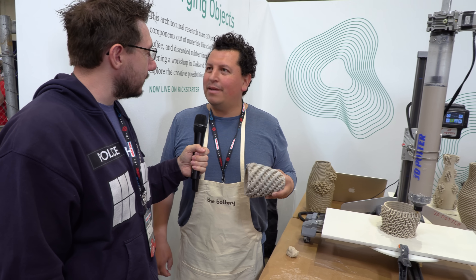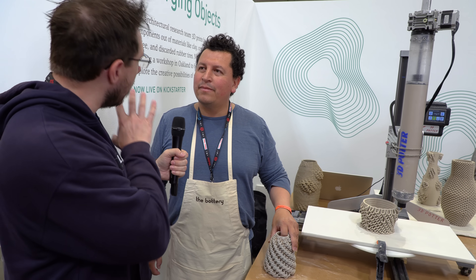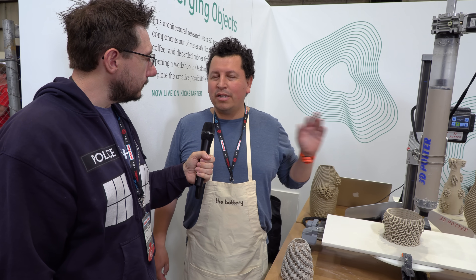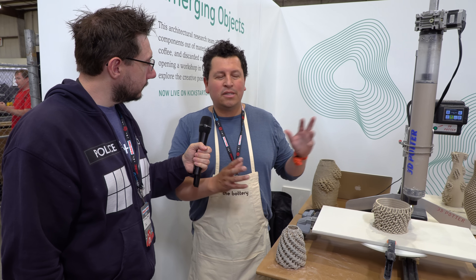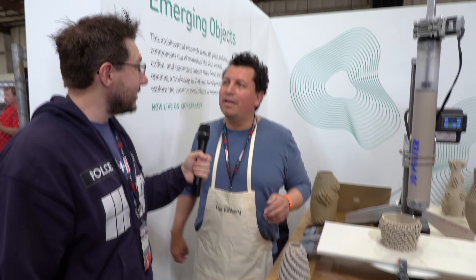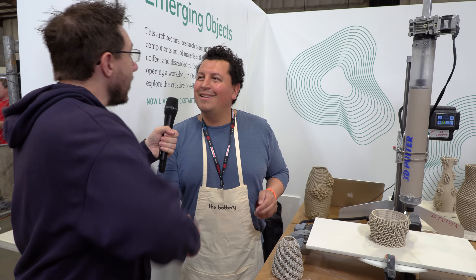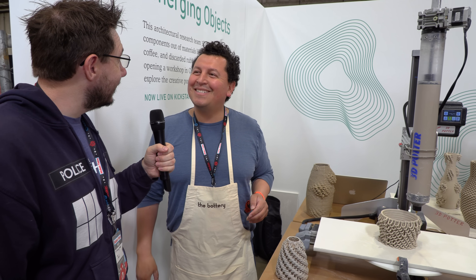That's a keepsake — that's a family heirloom item right there. For more information, go to emergingobjects.com. You will see our Kickstarter campaign, and also information about Potterbots and the innovations with Danny here at 3D Potter. You can also find out about the 3D printed house on the Emerging Objects website. Thank you very much — good to meet you. I'll see you online. Happy Maker Faire!